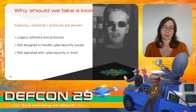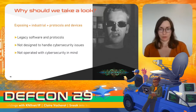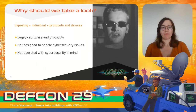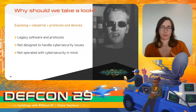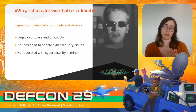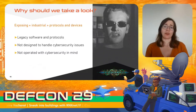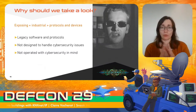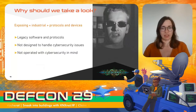In industrial and building management systems, many software and protocols were created before we started talking about cybersecurity, or without considering that they may be exposed someday, and they are usually meant to last a long time. Some cover safety measures — prevention against involuntary failures — but they don't cover security issues like forged or replayed packets. It's also quite common to find configuration flaws such as default credentials or a single root user running everything.